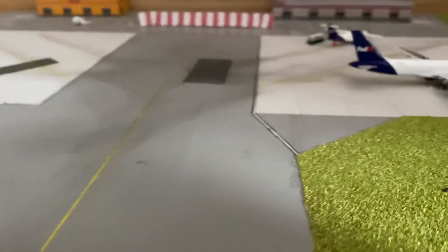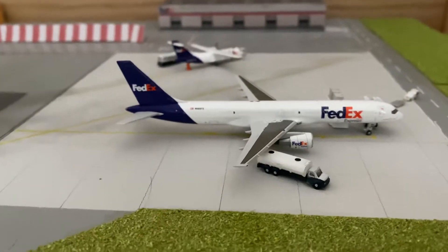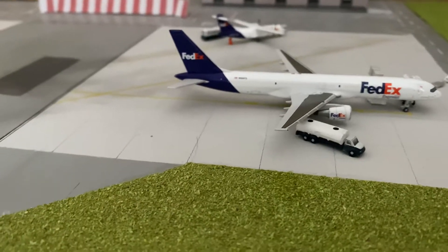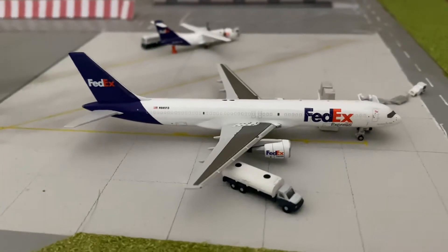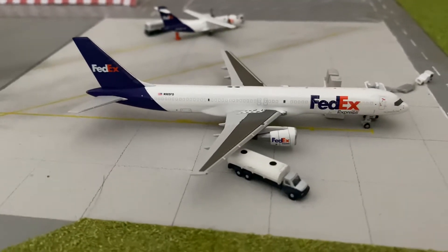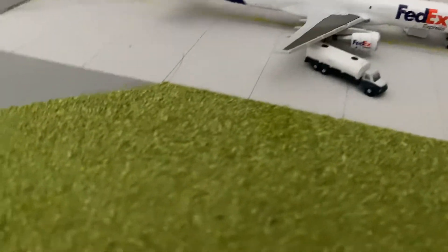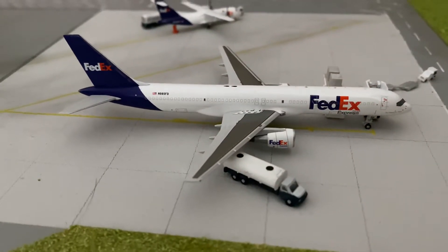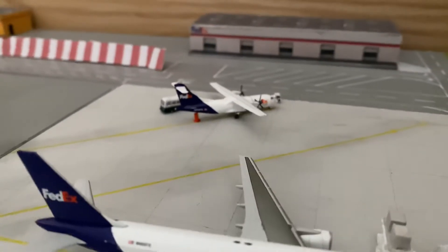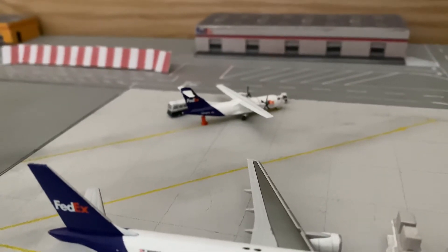And finally, two more aircraft — a very quick update. Loading up and going off to Charles de Gaulle, we have the FedEx 757. This aircraft isn't actually permanently based at the airport; it kind of does an overnighter and returns to its base. And then behind it, we've got the FedEx feeder ATR-42, which is going down to Stansted.